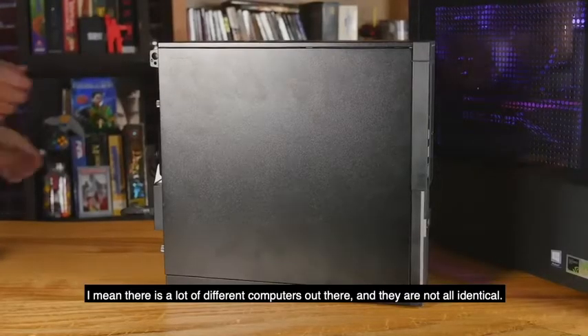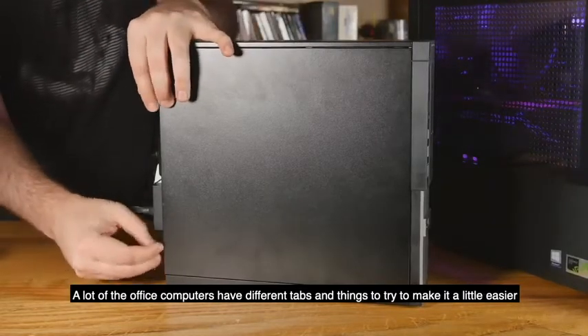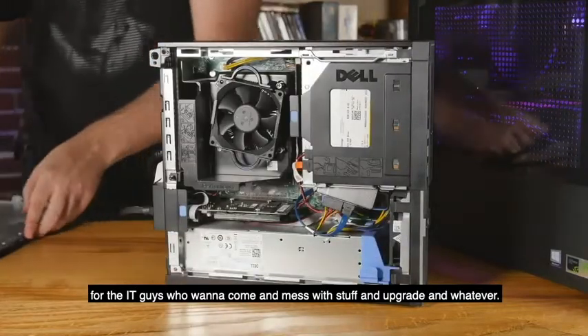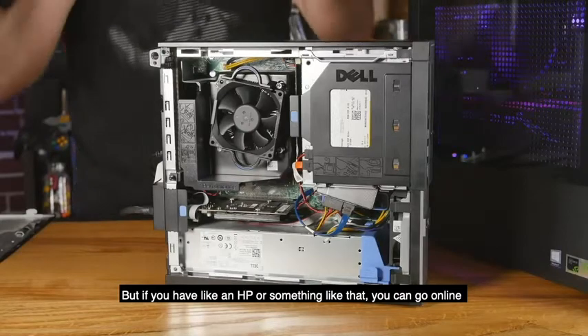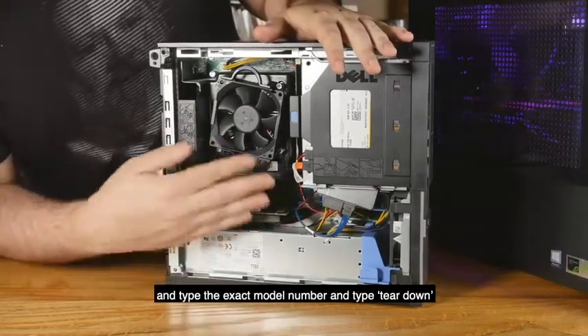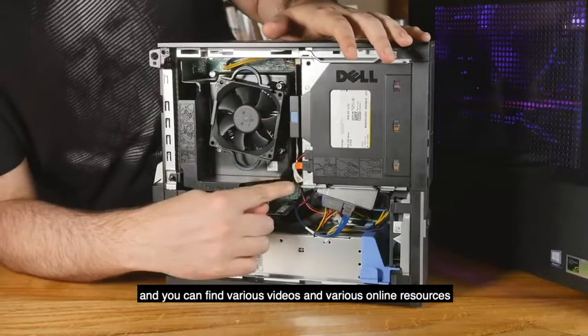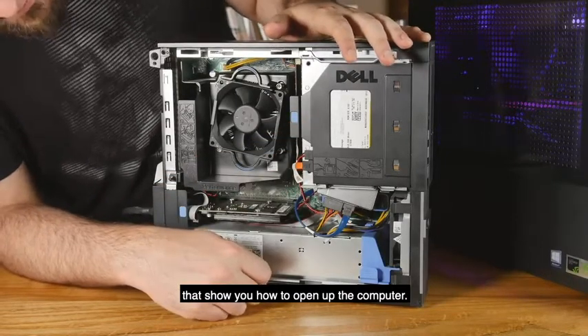Let's crack open the Dell. There are a lot of different computers out there and they're not all identical. A lot of office computers have different tabs and mechanisms to make it easier for IT staff to upgrade. If you have an HP or similar, just go online, type your exact model number and 'teardown,' and you can find videos and resources showing you how to open it up.